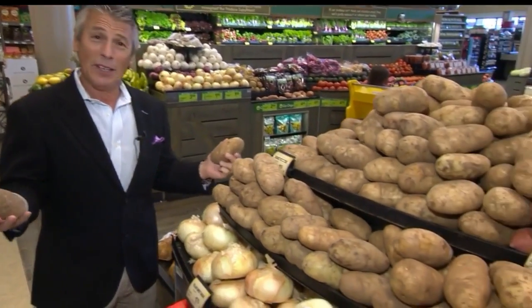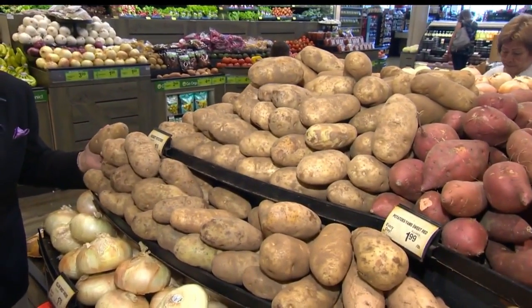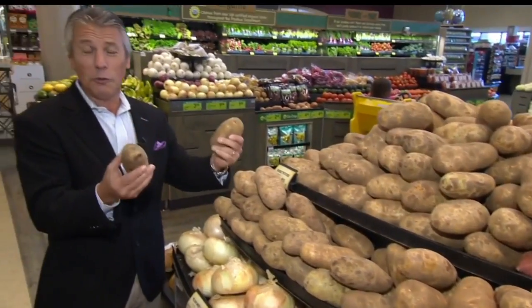Today's tip of the day: russet potatoes. The crop is coming in now. For french fries, for mashed potatoes — there are many different other potatoes to choose from, but the number one is russet potatoes. The starch is at that perfect level to make wonderful french fries, mashed potatoes, or baked potatoes.